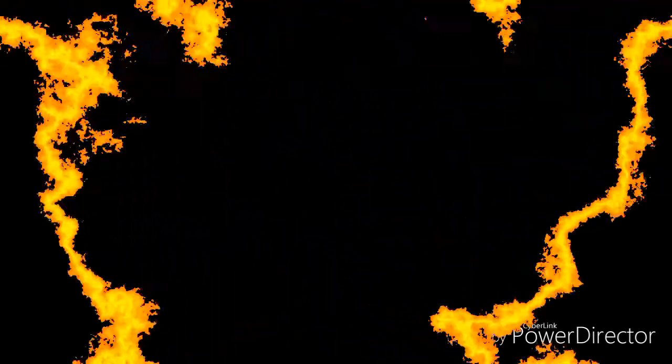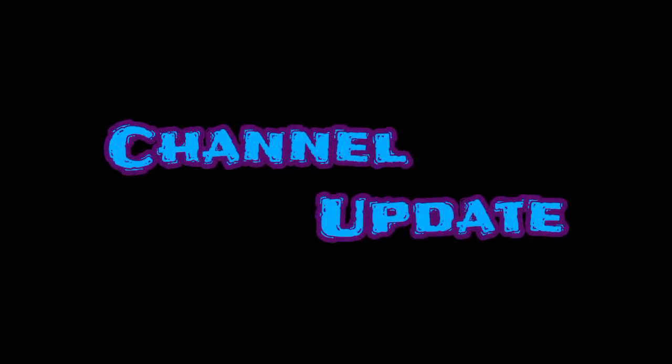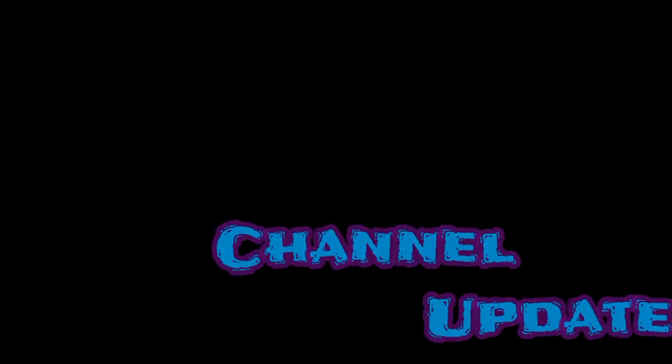Hello everybody and welcome to today's video. It is a channel update from Kosher Chick. A lot has been going on — December ended up being a month off. I wasn't expecting to be offline that long, but I lost my internet, then reset my tablet and lost all my video content. Had to rebuild the intro, which has changed a little bit.